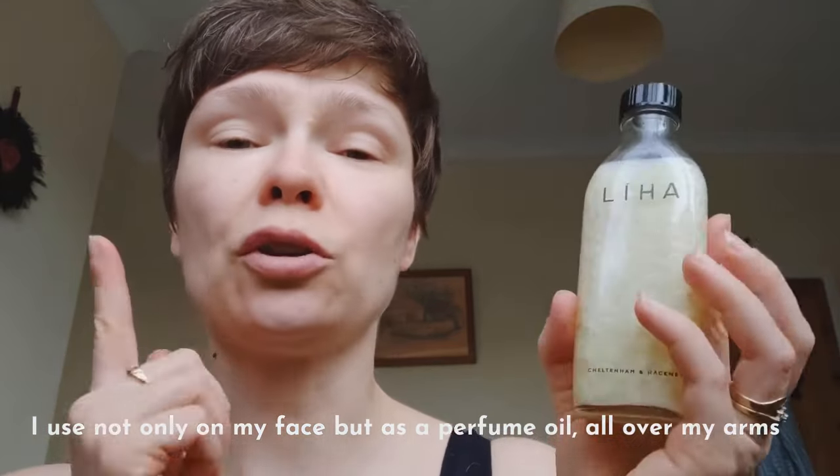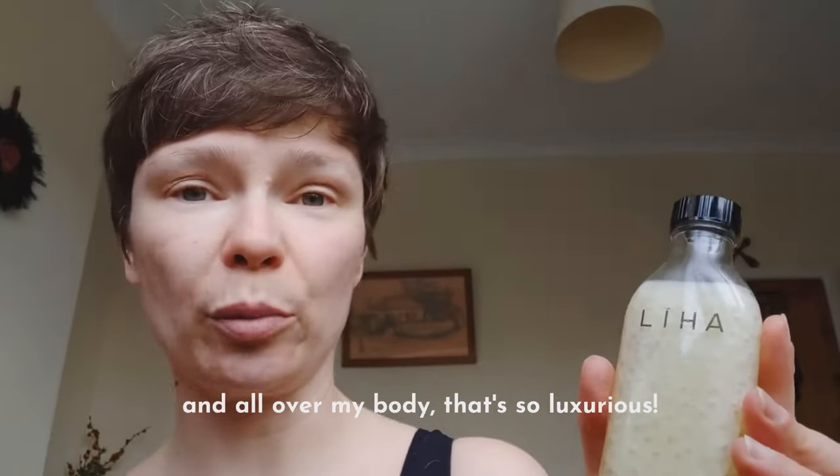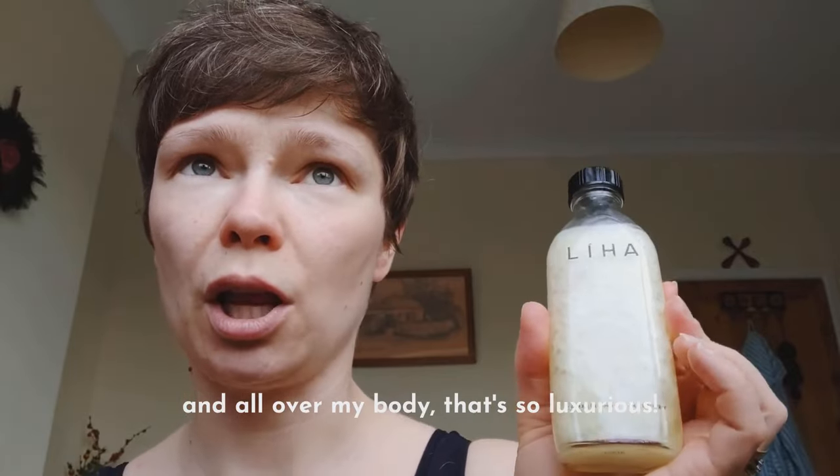I personally use it not only on my face but as a perfume all over my arms and all over my body. It's just so luxurious.